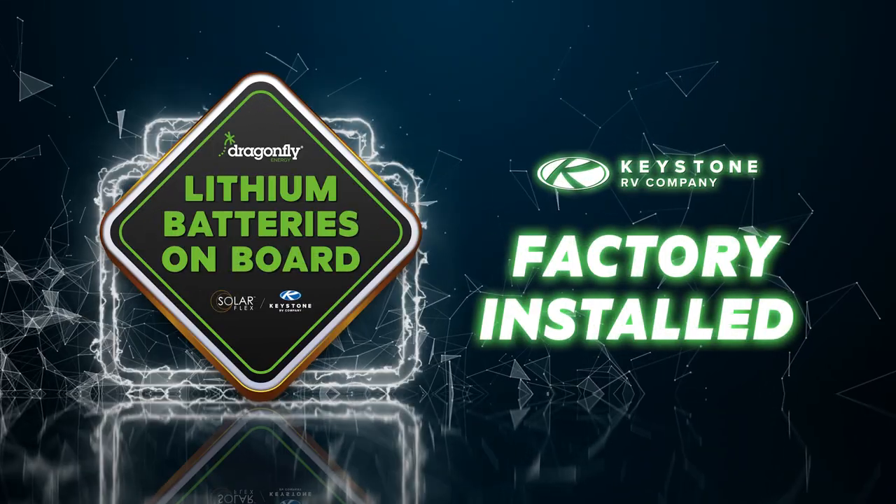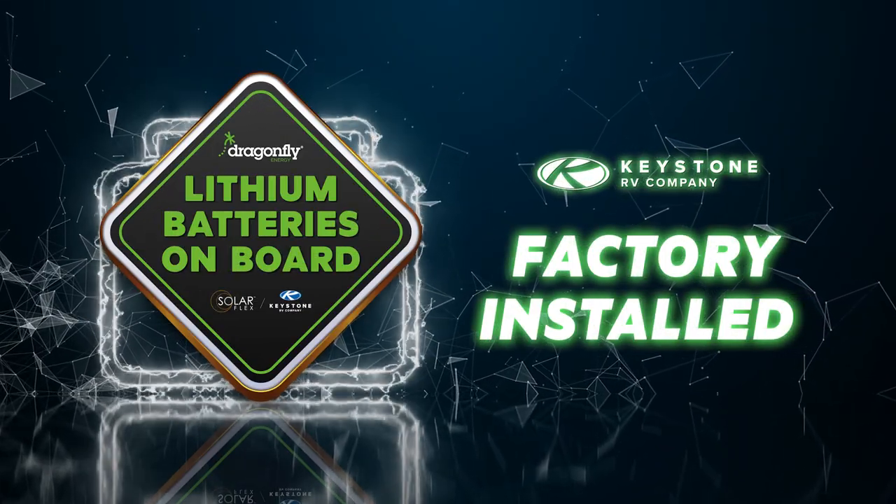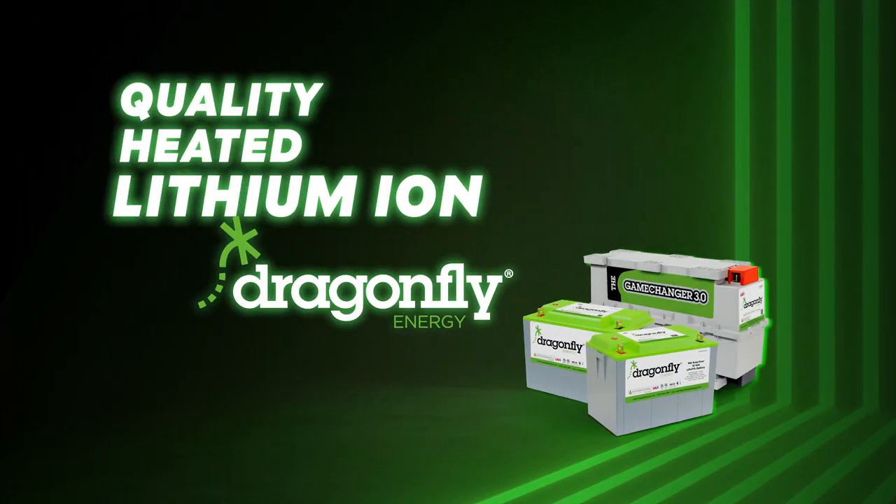Listen up, Keystone Nation. Almost every 2023 Keystone RV is now shipping with factory-installed Dragonfly Energy lithium-ion batteries. This is the lowest possible price for quality heated lithium-ion with an internal battery management system. And because they are installed at the factory, you can finance them right into the purchase price.